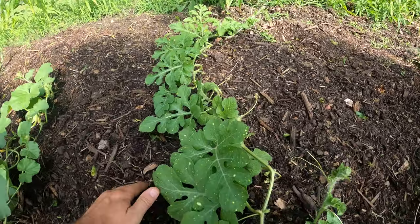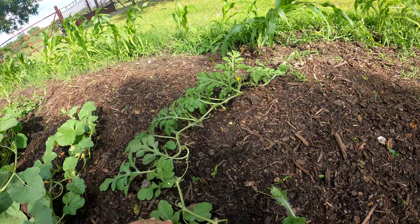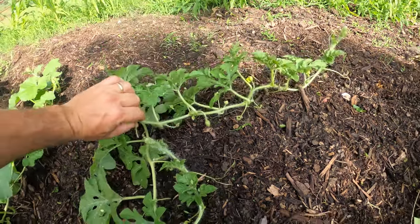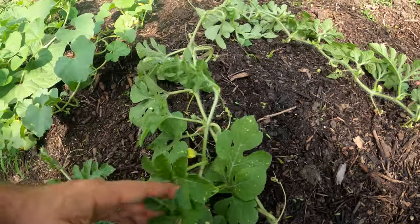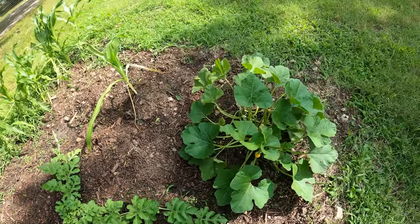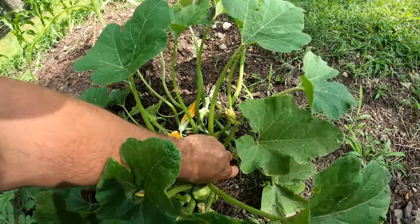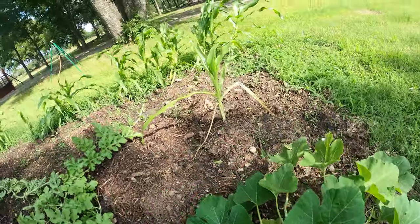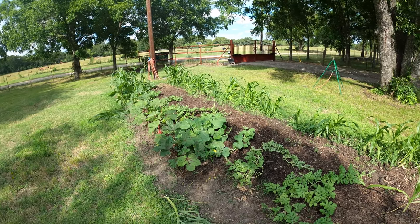Over here we've got some melons on this vine — I see a tiny little melon down there, we'll see how that goes. And we've got some more patty pan squash here. And that's the experimental garden in a nutshell.